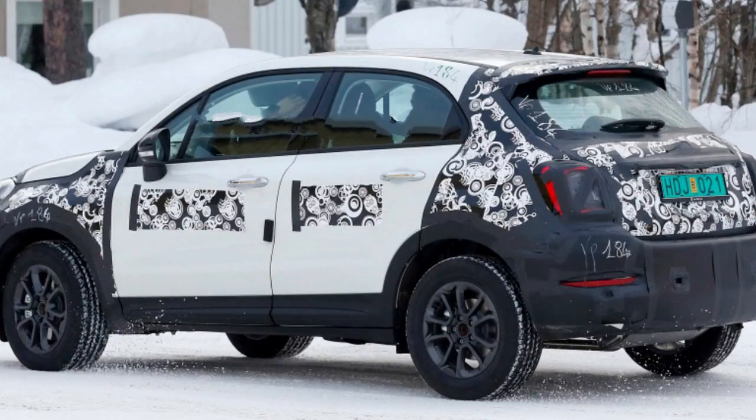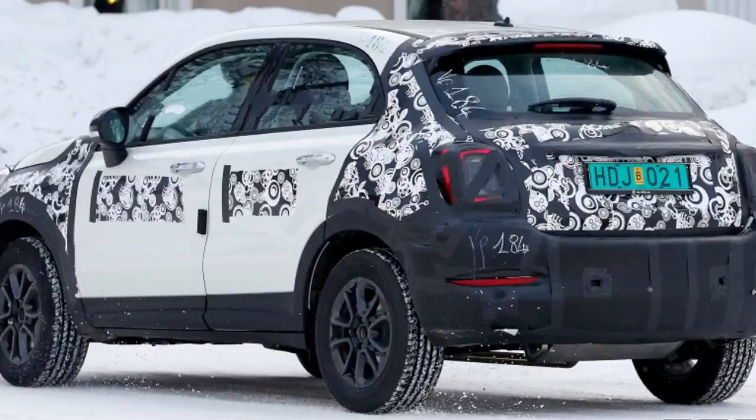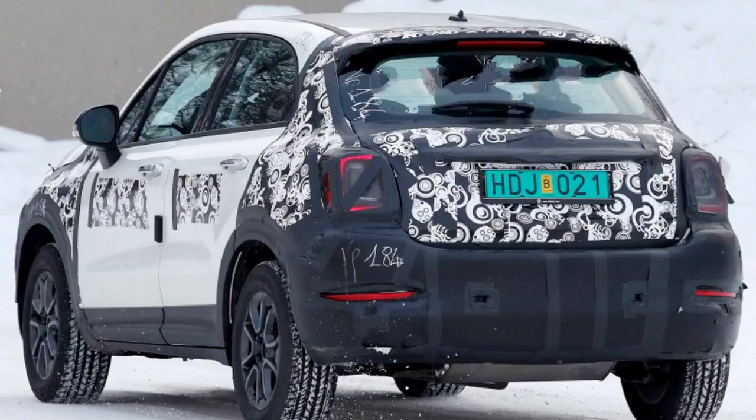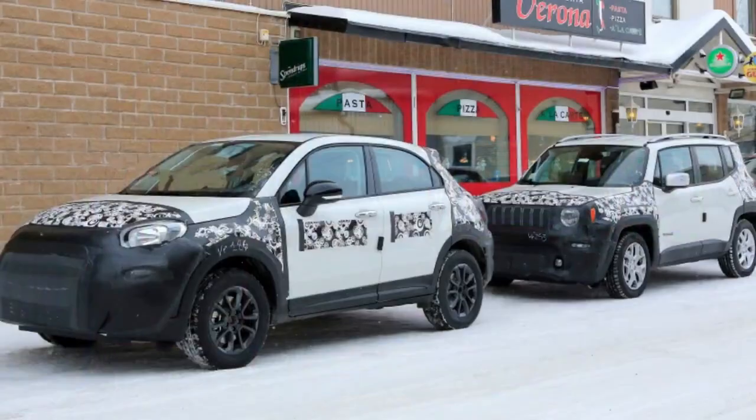A large portion of the changes appear to be in the lights. Up front, the headlights and fog lights appear to be sleeker. The main headlights have been slimmed down a bit, and the fog lights have shrunk overall and have lost some of the roundness of the current model.